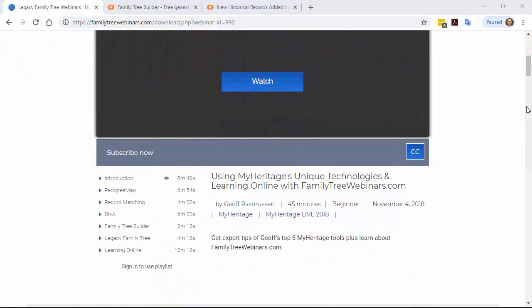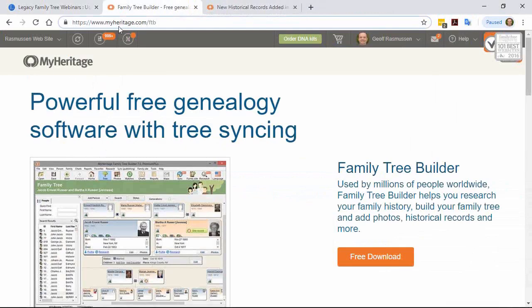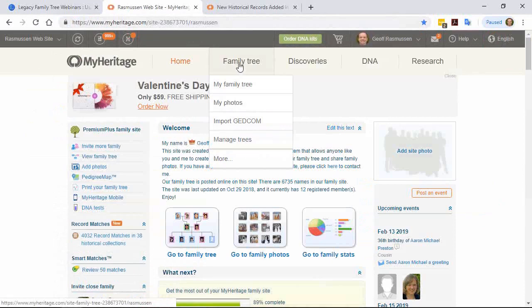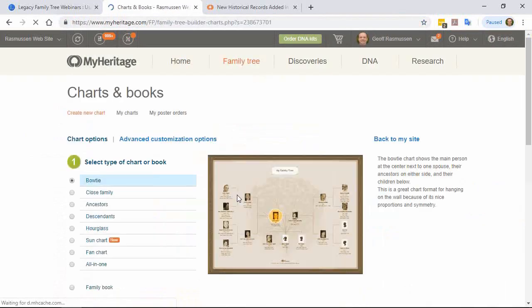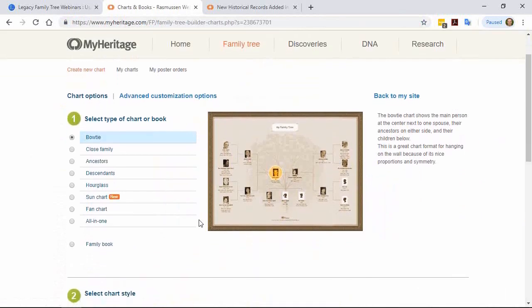Patrevia asks about the charts shown: they're found under Family Tree > More > Print Charts and Books. She's wondering about the cost. The answer: free, just as you like it. You can do as many as you want and download them as PDFs with no charge.